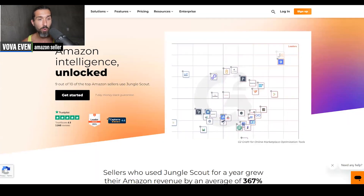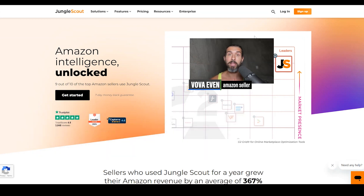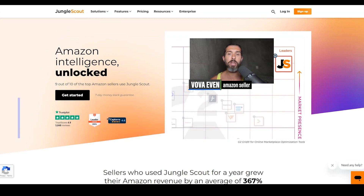The second option for product hunting for Amazon sellers is Jungle Scout. There's a link in the description with the best discounts and the playlist with over 100 Jungle Scout tutorials. It's also a great tool that back in the day helped me find my first product on Amazon back in 2016. My name is Vova Evan — I've been selling on Amazon since 2016. Jungle Scout is another great tool for product hunting on Amazon.